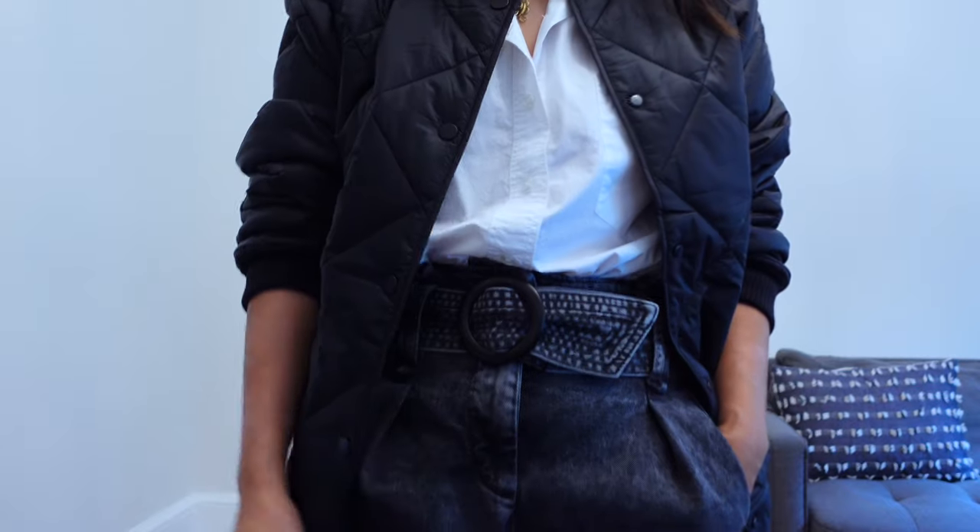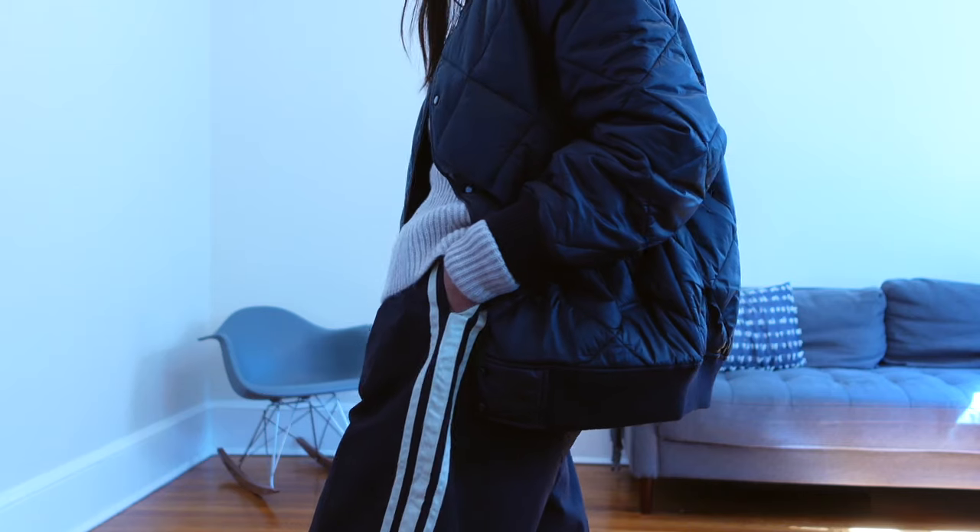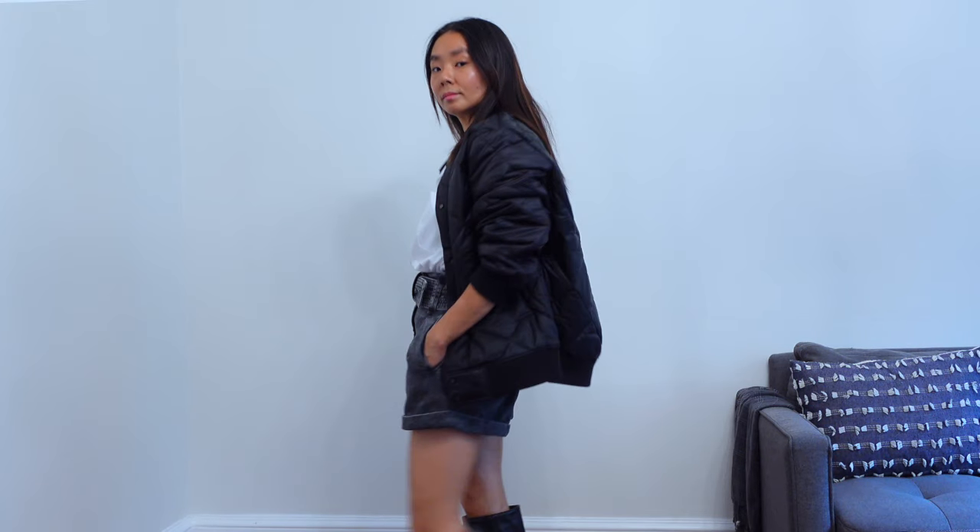Now we're moving on to my favorite type of bomber style — the quilted version. When I think of a classic bomber I think of the flight jackets popular when I was in high school — we used to call them fly jackets because they were so cool. When I saw this simple quilted one from Zara, I thought it was the perfect throw-on: black, collarless, two side pockets, snap buttons. The quality is amazing — super plush, oversized, and comfortable. This jacket goes with everything if you're looking for something super casual.